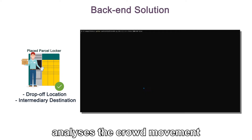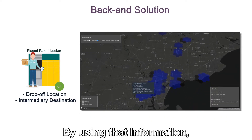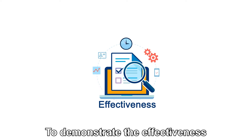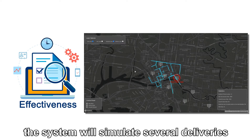Our backend solution analyzes crowd movement to find population hotspots. By using that information, it will determine the most optimal location for where the parcel lockers should be placed. To demonstrate the effectiveness of the parcel lockers which have been placed, the system will simulate several deliveries and determine if they were successes or failures.